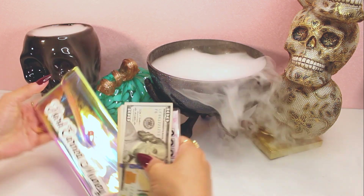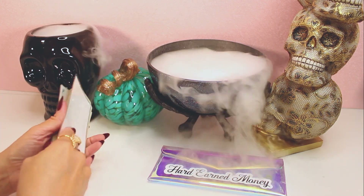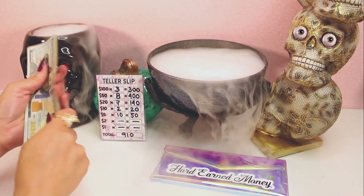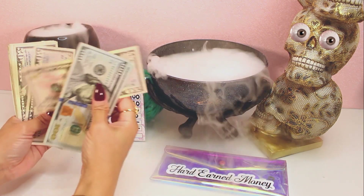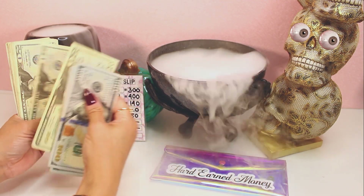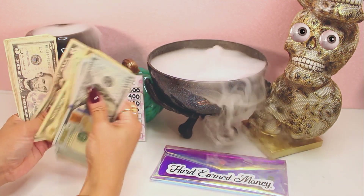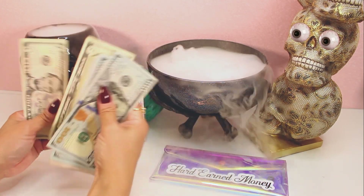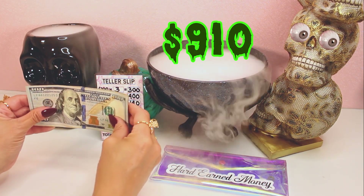I hope the bubble sound doesn't bother you guys — it doesn't bother me at all. Okay, so we have $100, $200, $350, $455, $456.50, $700, $720, $740, $760, $780, $800, $850, $860, $865, $870, $875, $880, $885, $890, $895, $900, $905, $910. That's $910. I'll be right back — let me set up our cash.